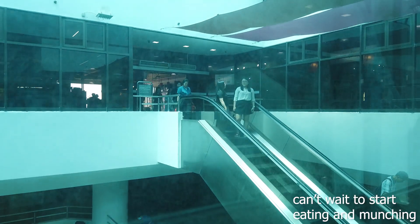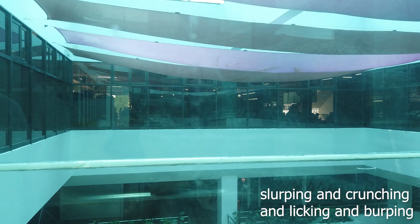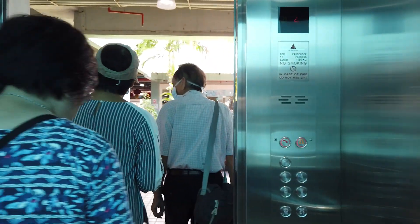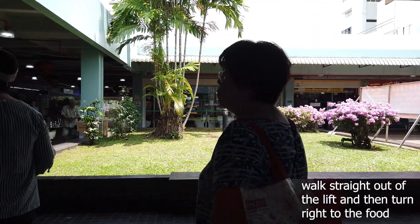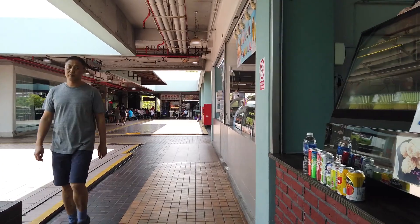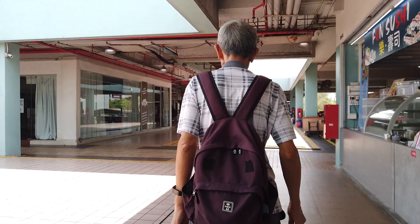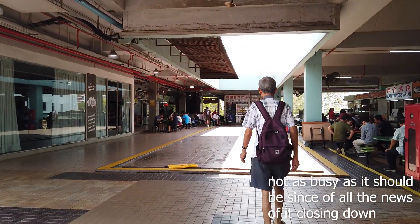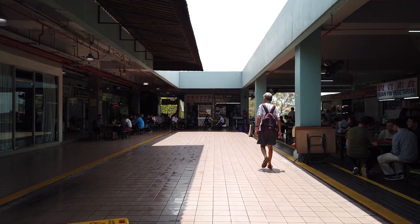Take the lift all the way up to the fourth floor. If you were walking up, you'd be taking the escalator, but now you're going straight to the top. Get out of the lift, then turn right. And here you are at the food centre, which is on top of the roof of this shopping centre — Beauty World Food Centre.